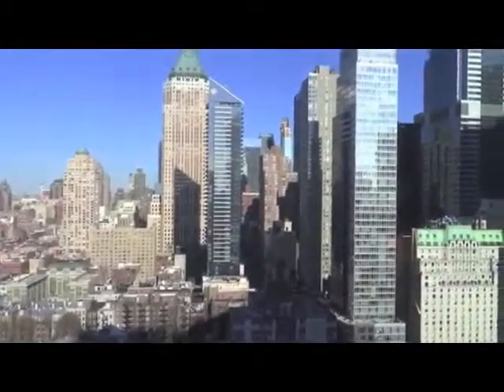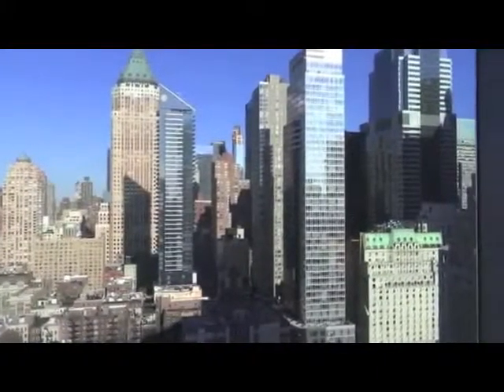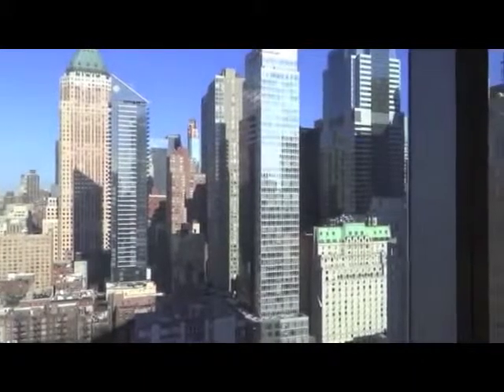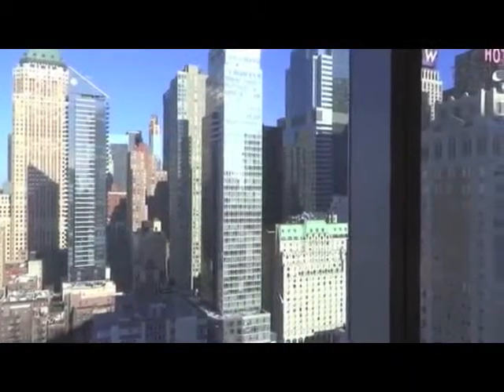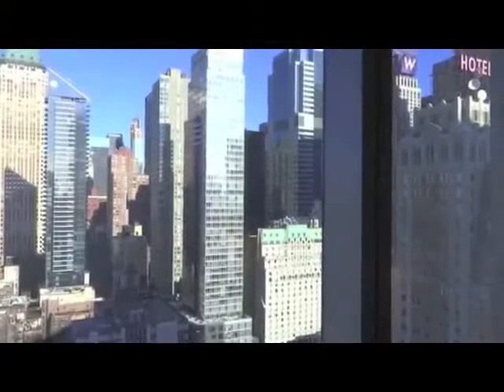So this is the view from the other window. If you stay in New York, this is a really great hotel to make you feel immersed right in the middle of the city, which of course you are because you're a block or two away from Times Square.